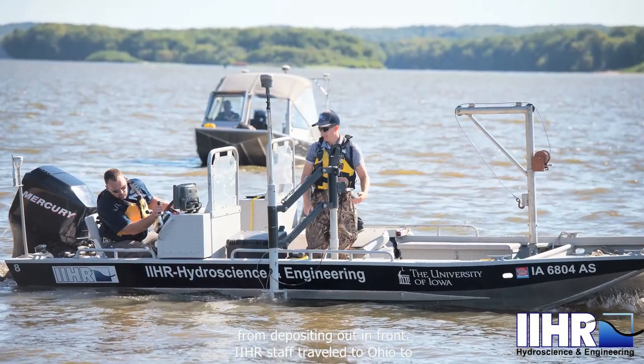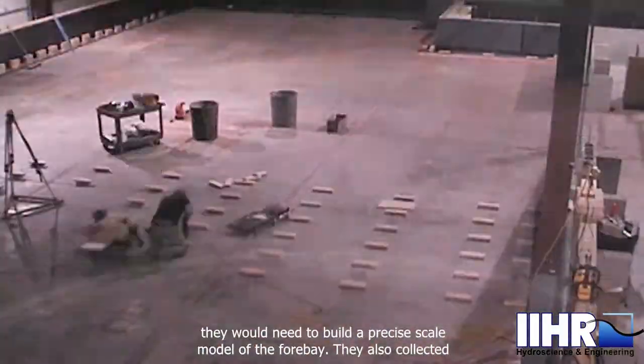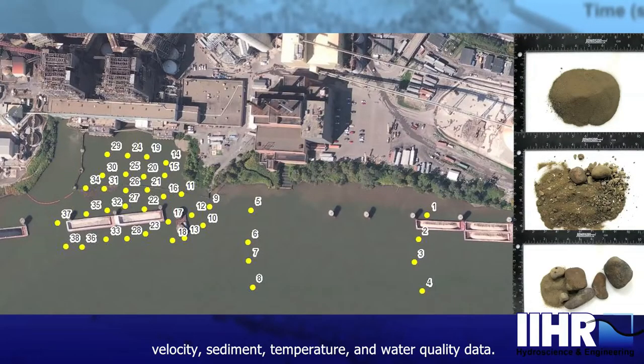IIHR staff traveled to Ohio to collect bathymetry data on the riverbed topography near the site — information they would need to build a precise scale model of the Four Bay. They also collected velocity, sediment, temperature, and water quality data.